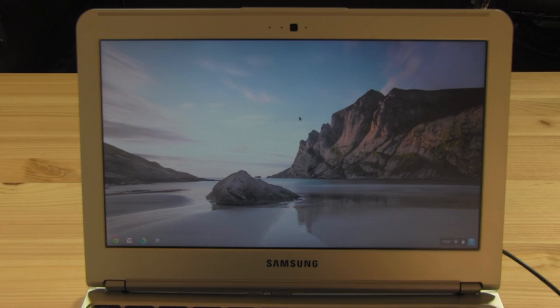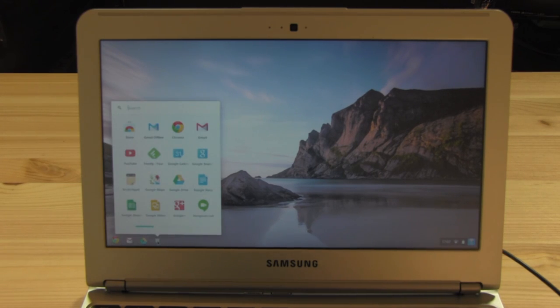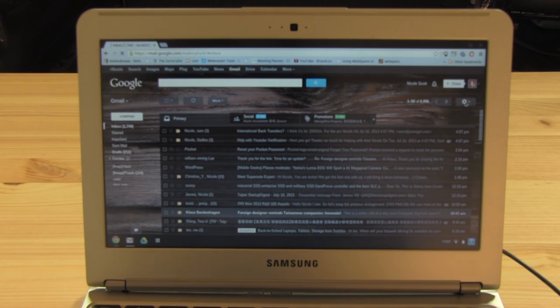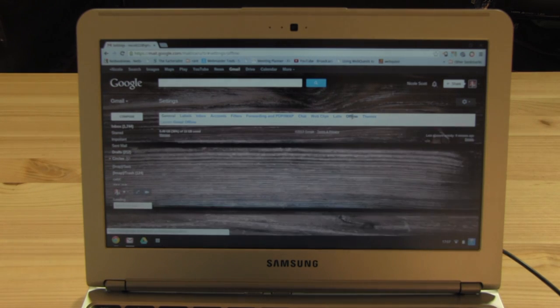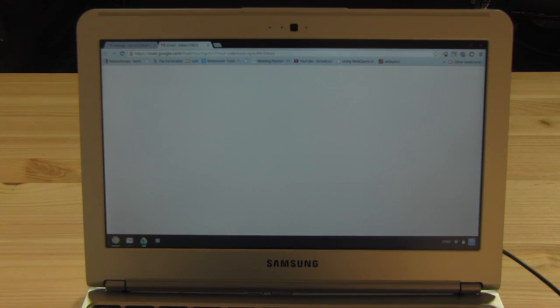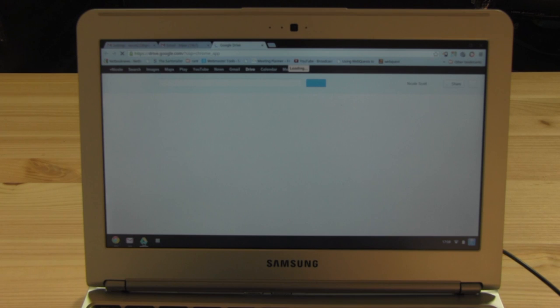The Chromebook can be used offline — you just need to take the time to set it up before you leave. All of this should be done while you're online. You need to download the Gmail offline app. To do that easily, login to your email while online, go into the settings button, go into settings, then go to the offline tab, and then launch Gmail offline. If you haven't already launched it, it will take you to the store to download it. Next, you should open your Google Drive.